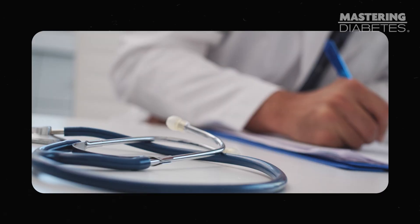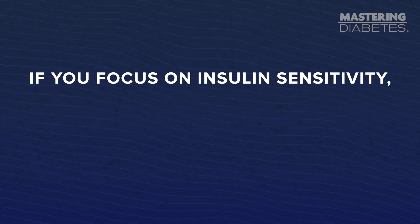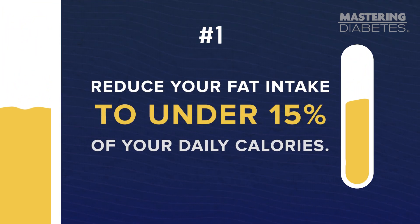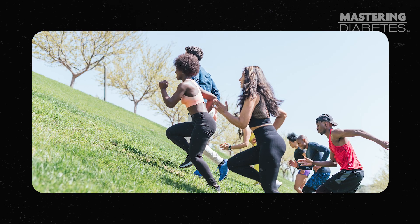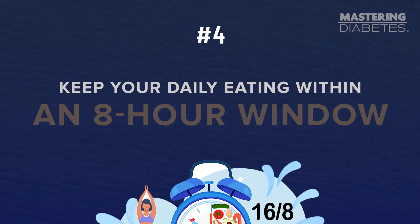Insulin resistance is the root issue in complications from diabetes, and that is the actual disease process that leads to other chronic issues and worsening health over time. Insulin sensitivity is the opposite — if you focus on insulin sensitivity, you improve your health and help your body thrive long-term. Today I taught you four key ways to naturally boost your insulin sensitivity. Number one: reduce your fat intake to under 15% of your daily calories, which happens easily if you eat a plant-based diet centered on whole foods like fruits, starchy vegetables, legumes, intact whole grains, non-starchy vegetables, and greens. Number two: zone two exercise — find something you enjoy doing that involves movement, do it with a friend, and do it often. Number three: sleep seven to eight hours each night. Number four: keep your daily eating within an eight-hour window, allowing your body to fast for 16 hours in between.